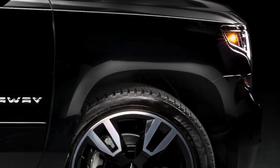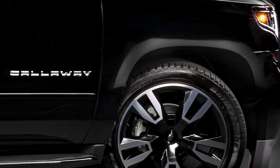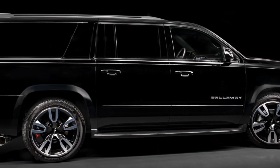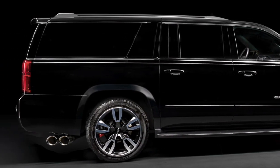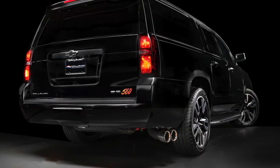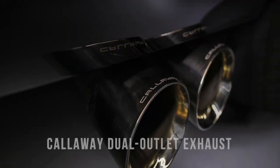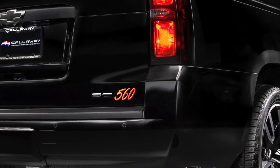Why wait for a 2021 Suburban when you can have it now? The Callaway supercharged Suburban is available at your Chevrolet dealer, or you can bring your Suburban to Callaway. Listen to that dual-outlet exhaust with 560 horsepower flowing through.